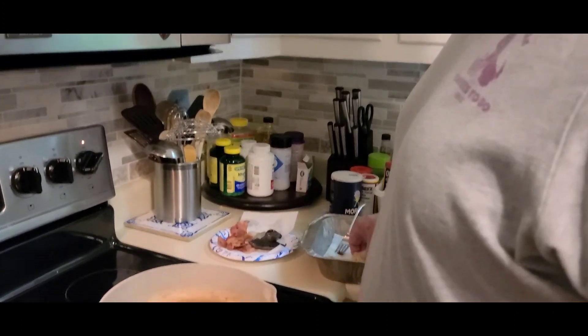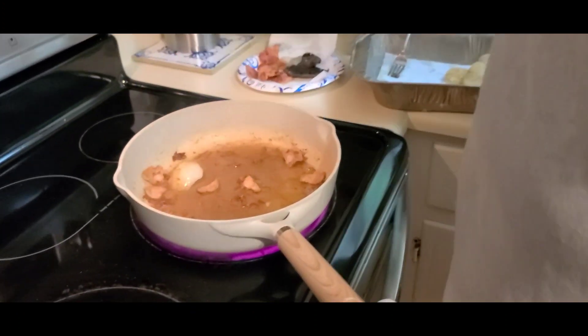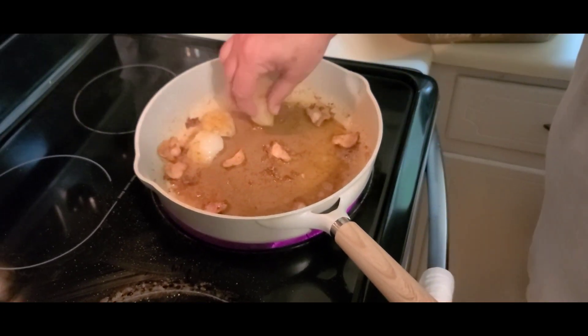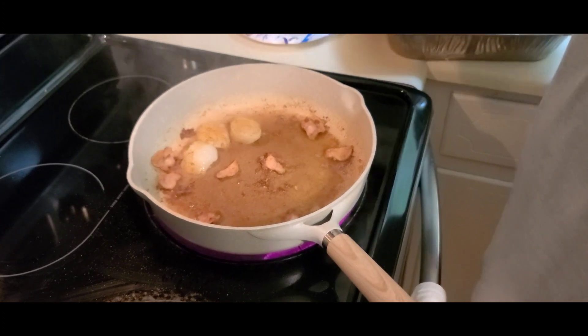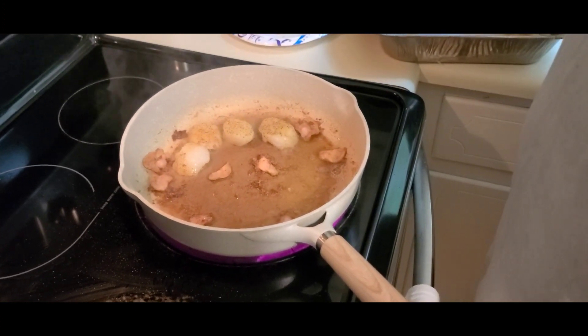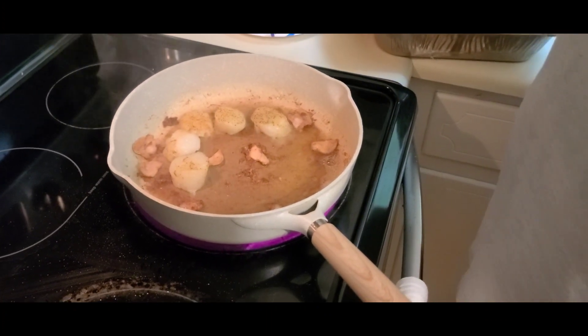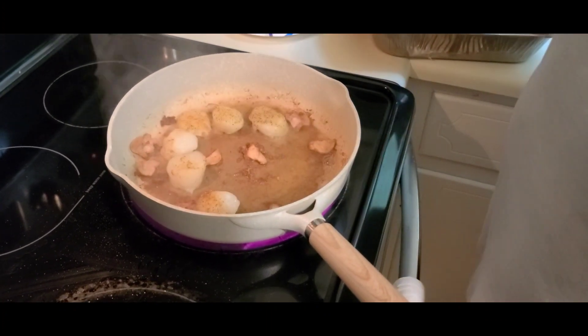The second batch is going to have a whole lot more flavor because it'll have the benefits of being cooked in the drippings and renderings from the first batch. Both will be good but these will have a much more distinct flavor.